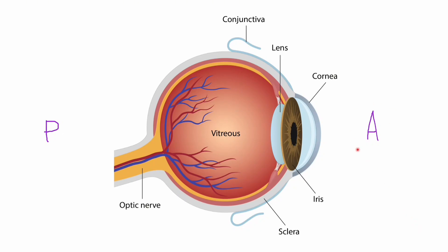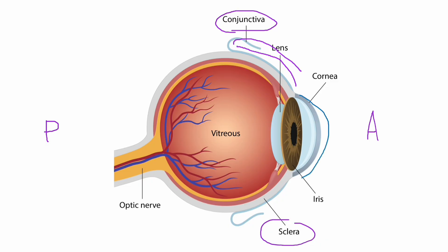Here's a cross-section of an eye — anterior here, posterior there. The sclera is the white shell of the eye. Anterior to the sclera is the conjunctiva, the clear structure that covers the anterior portion of the sclera — that's the bulbar conjunctiva — and then it wraps around and covers the back side of the eyelid, which is the palpebral conjunctiva.